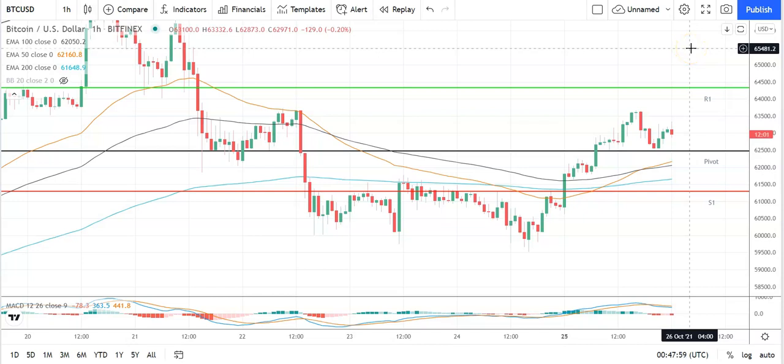In the event of an extended rally, should see Bitcoin target the second major resistance level at 65,500 before any pullback. A fall through the pivot will bring the first major support level at 61,266 into play. Barring an extended sell-off on the day, Bitcoin should stay clear of sub-60 levels. Second major support level sits at 59,432.